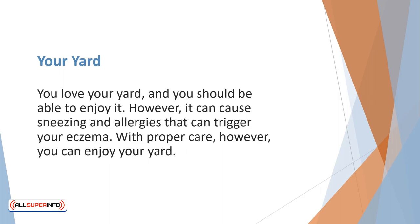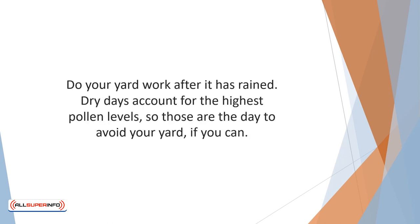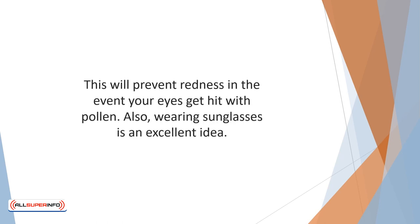You love your yard and you should be able to enjoy it. However, it can cause sneezing and allergies that can trigger your eczema. With proper care, you can enjoy your yard. Ensure that you mow your grass regularly to keep it short. Regular fertilization of your soil will choke out allergy producers such as nettles and dandelion. Do your yard work after it has rained, as dry days account for the highest pollen levels. Wear long sleeves and gloves while you garden — this will keep pollens from reaching your skin and creating a rash.